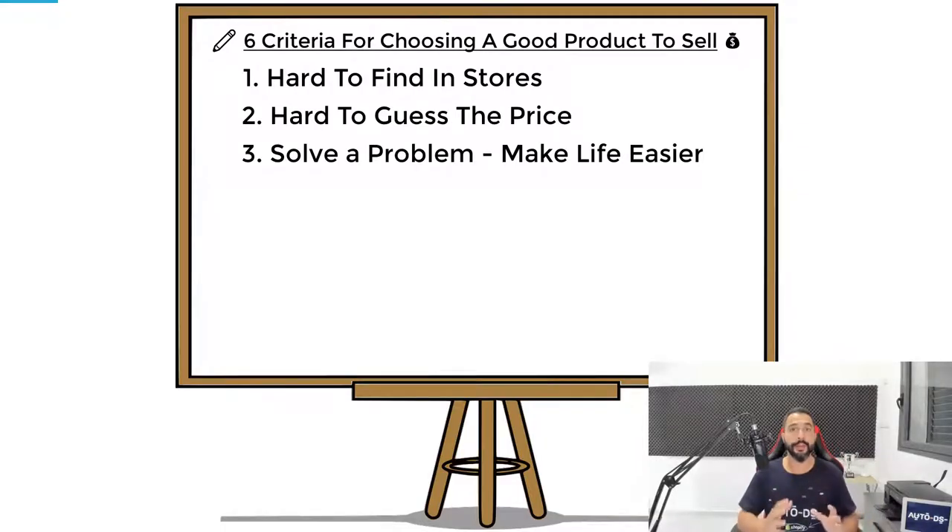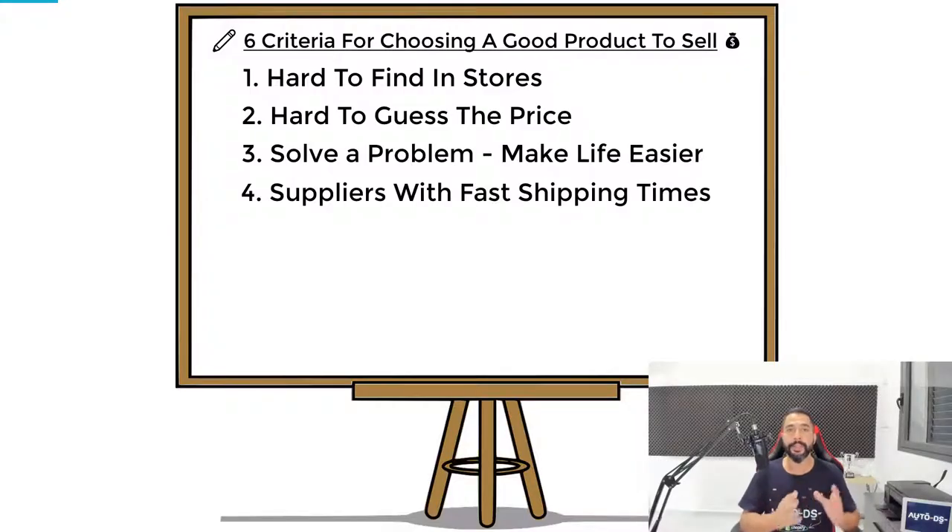The fourth criteria is that your dropshipping suppliers need to have fast shipping and delivery times. Customers do not want to wait more than one week to get their orders. That is why I don't recommend working with Chinese suppliers — many people do and it's fine, it's not a wrong method — but if you want a higher quality store, higher quality products, and satisfied customers, you need to work with American suppliers with fast shipping times and good customer support for returns.